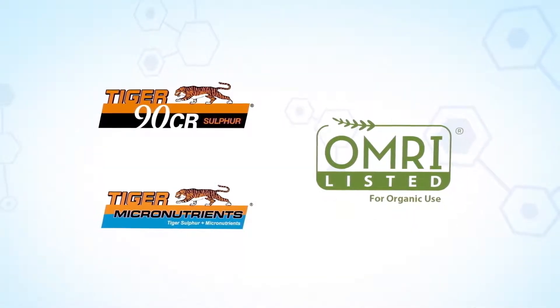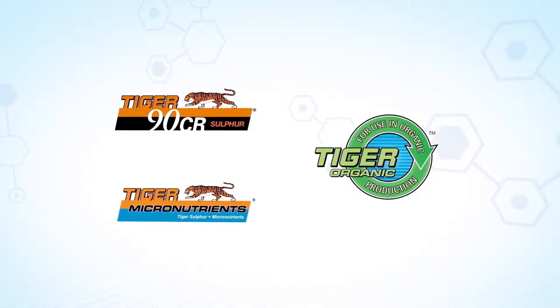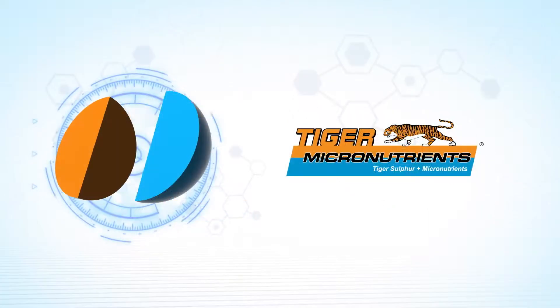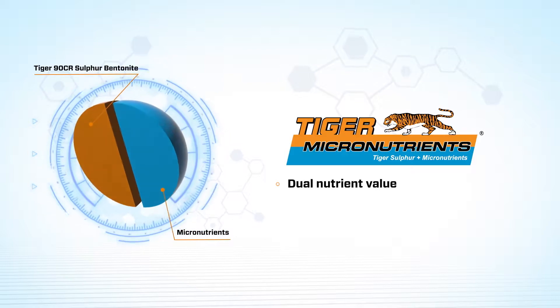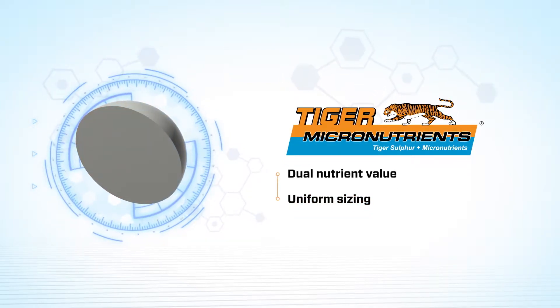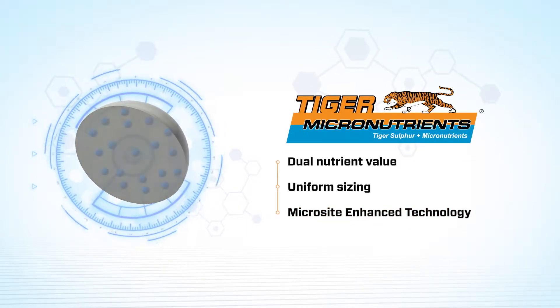Both TIGER 90CR and TIGER Micronutrients are OMRI listed, which makes them perfect for both conventional and organic cropping systems. TIGER Micronutrients fuse premium quality TIGER 90CR with pure oxide micronutrients into pastiles that are similar in size and density to granular macronutrients for better blending and distribution throughout the field.